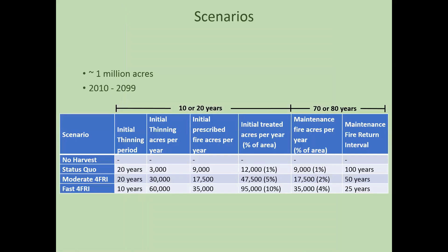For this project we had four basic scenarios, running simulations from 2010 to 2099 over about a million acres. The fast 4FRI scenario was how 4FRI was planned to work — treating 100% of the landscape in 10 years, with 60,000 acres per year of initial thinning and 35,000 acres per year of prescribed fire, then maintaining that with 35,000 acres per year of maintenance fires.